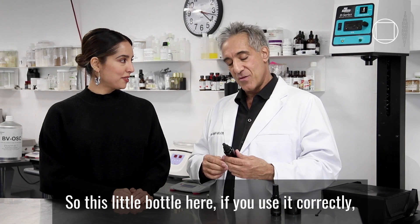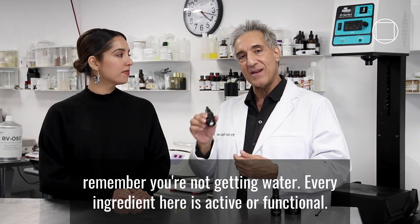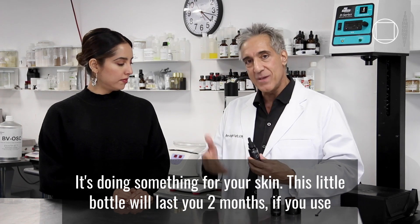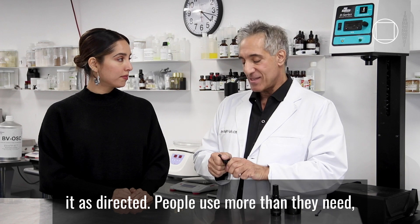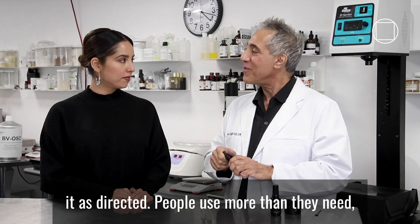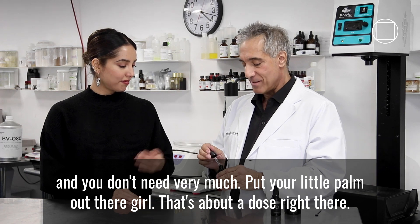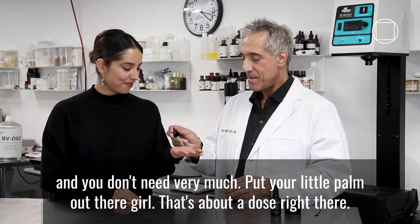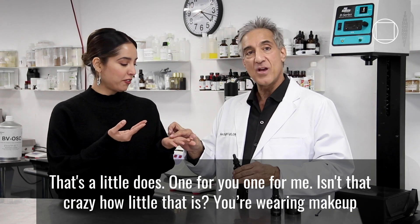That's incredible, isn't it? So this little bottle, if you use it correctly — remember you're not getting any water — every ingredient in here is active or functional, it's doing something for your skin. This little bottle will last you 2 months if you use it as directed. People use more than they need. Put your little palm out there — that's about a dose right there. That's a little dose, and I gave you a little extra.